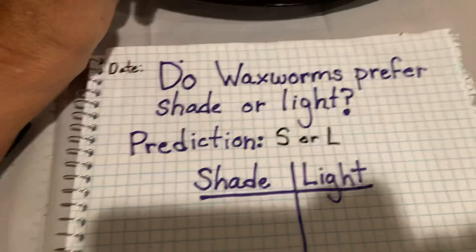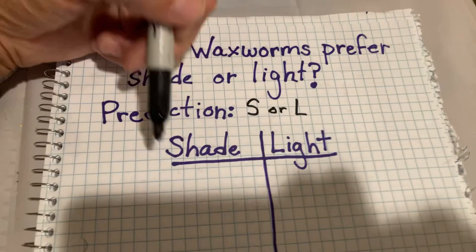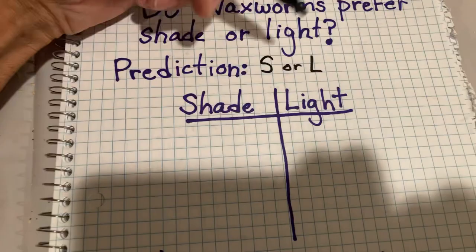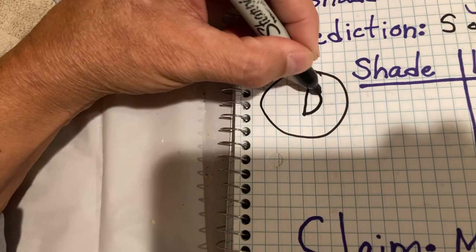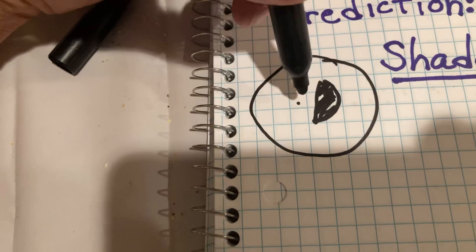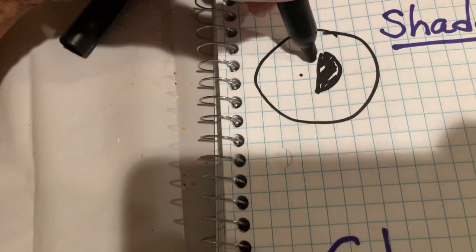Here's what I did: I took 10 wax worms and put them on a big tray. I put a shaded area on the tray and a part that wasn't shaded. The tray looked kind of like this — I took a paper plate, cut it in half, and underneath it they could get shaded. Where should I put the 10 to start — in the shade, the light, or close to both so they can make a choice? Close to both — so I put them right in the middle so they could choose.